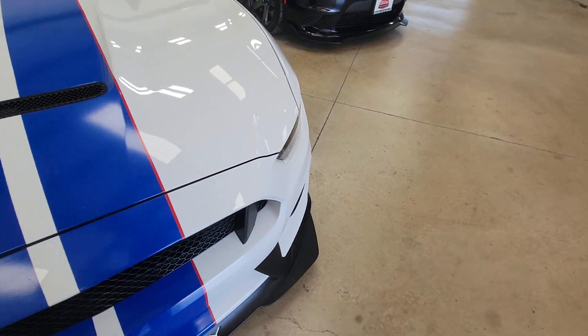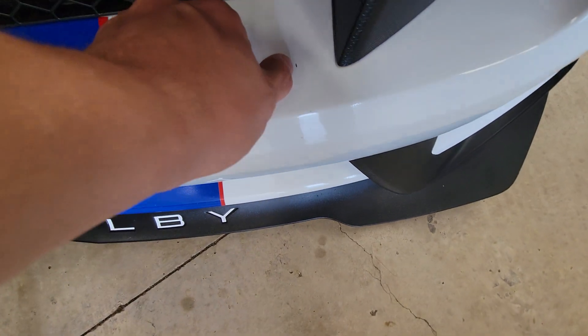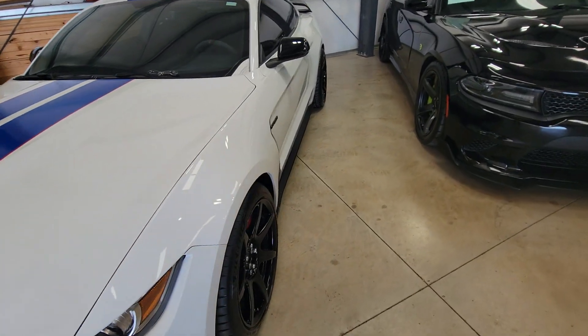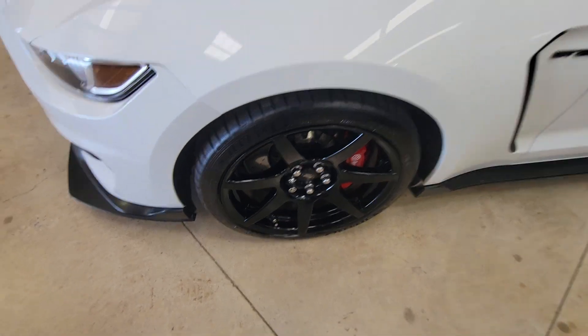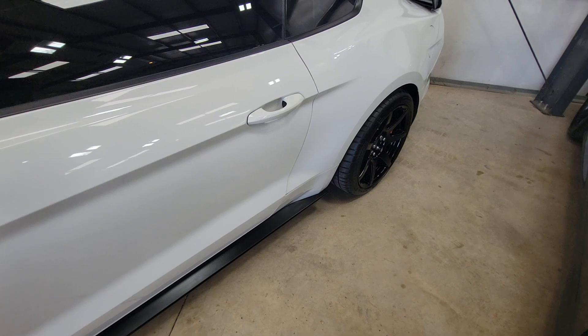There are some minor rock chips towards the front — right there — but that's about it. The front windshield is good. The rims don't have any scuff marks, the tires look good, and there are no door dings on the side.